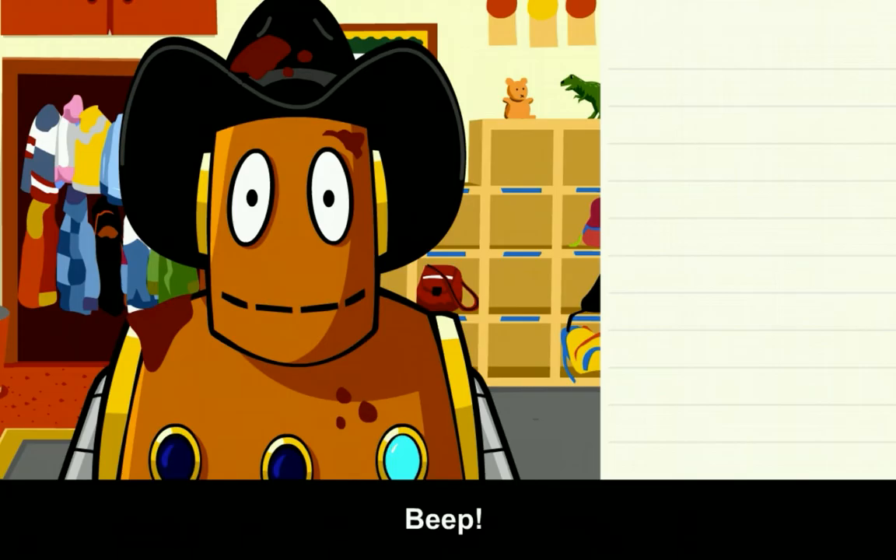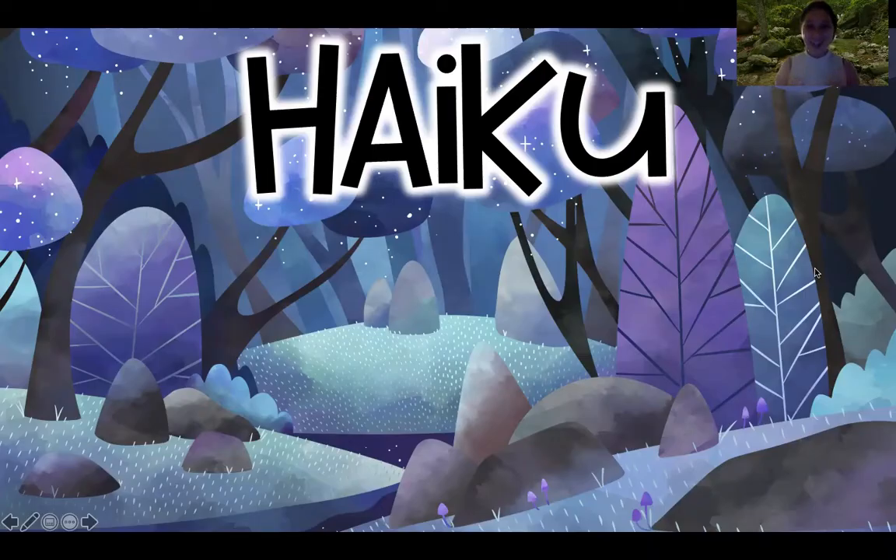Hi boys and girls. That was a great video from Annie and Moby. So today we're going to learn a new form of poetry called haiku. Our target is still: I can compose literary texts such as poetry. Let's get started.